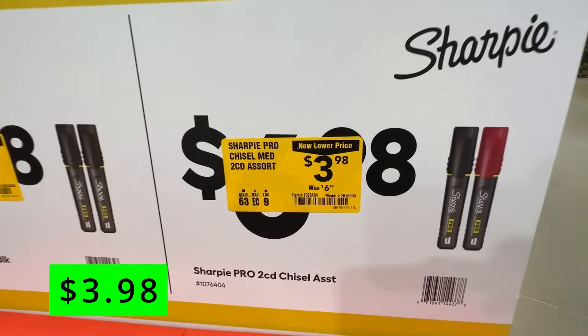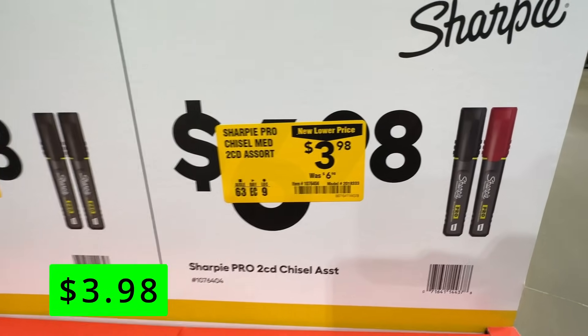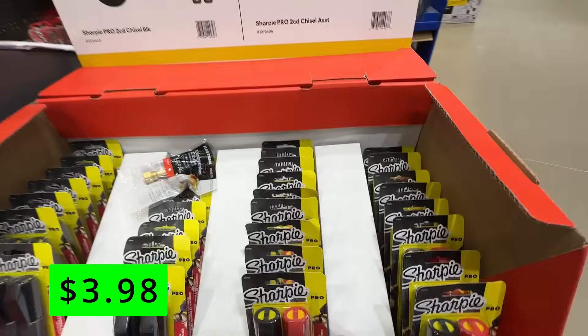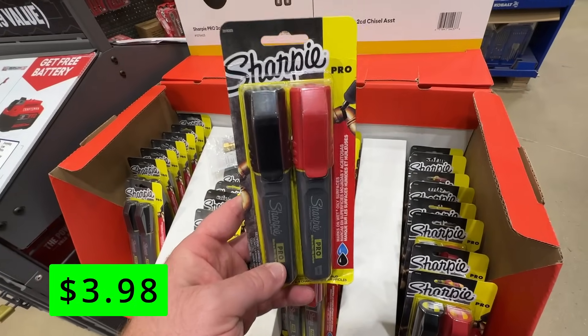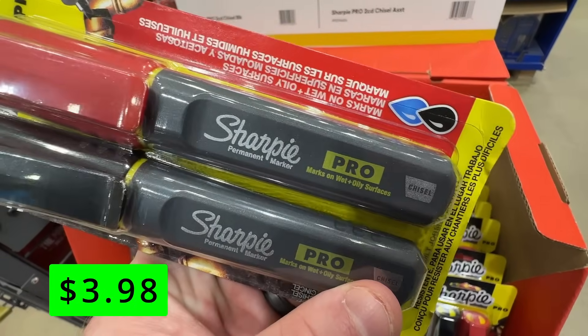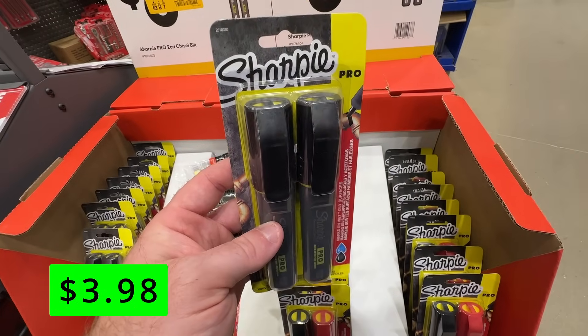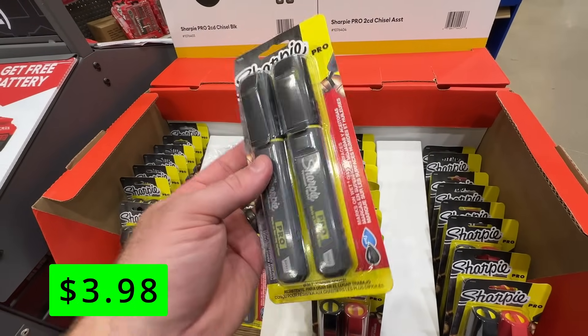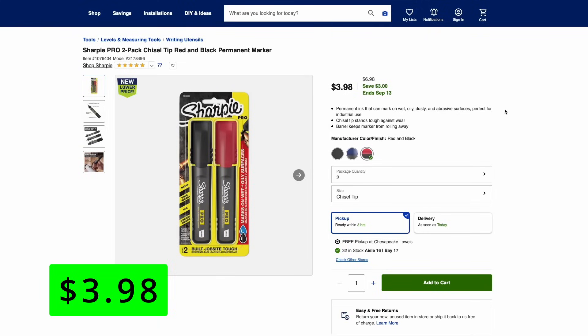Lowe's had a great deal on these chisel tip pro Sharpies. Sometimes you just can't beat that chisel tip — they're great for marking a bunch of stuff. These are half price right now at just $3.98 for a two-pack, and you can choose from a black and red pack or a double black pack. These pro-style markers can mark on wet or oily surfaces, so if you need some to throw into the tool bag, check this out and restock.